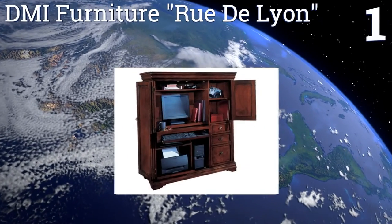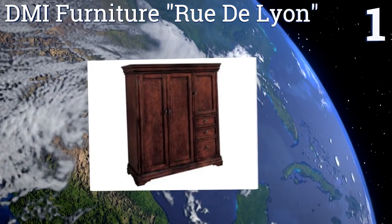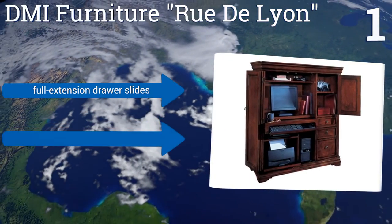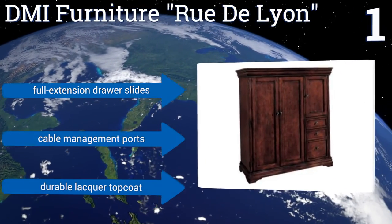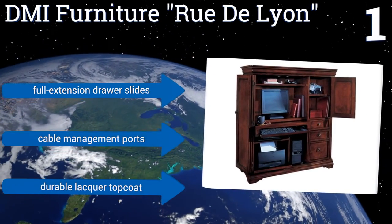And coming in at number 1 on our list, this large DMI Furniture Rue de Lyon can serve as a self-contained office for most homes. Not only does it feature room for a monitor, a printer, a CPU and associated hardware, but it also has multiple shelves and drawers suitable for files, staplers, pens and more. It boasts full-extension drawer slides, cable management ports and a durable lacquer topcoat.